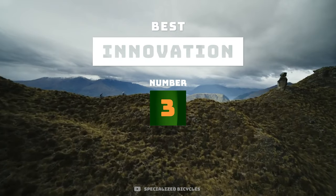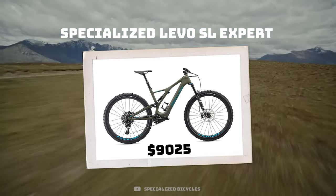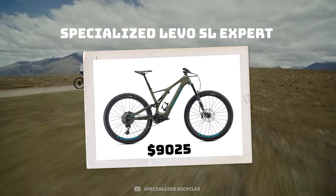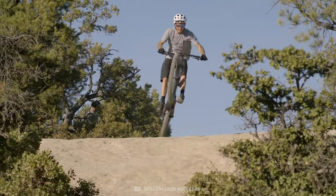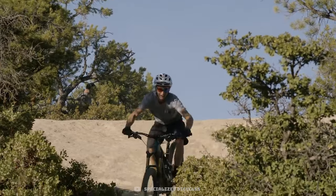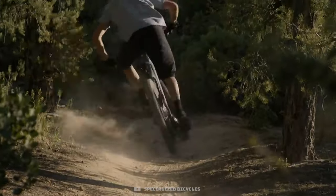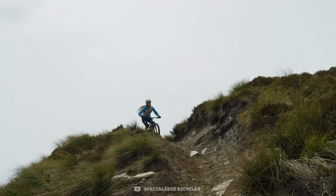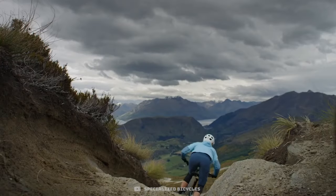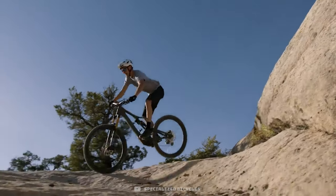The prize for best innovation goes to the Specialized Levo SL. My pick, the expert carbon build, retails for just over $9,000 and you're getting the latest and greatest tech from Specialized for that price. This is a super light take on the traditional e-bike and it doesn't have much in the way of competitors in its class. There are some light e-bikes from Lapierre and Knox, but these are not nearly tested and manufactured on the same scale as Specialized. A smaller battery and motor means the bike is a whopping 10 pounds lighter than its bigger brother, the regular Levo.